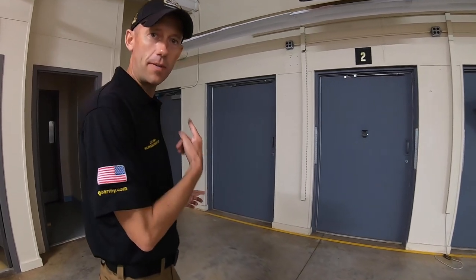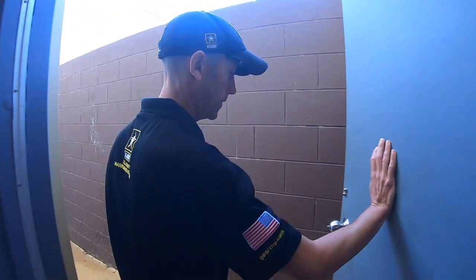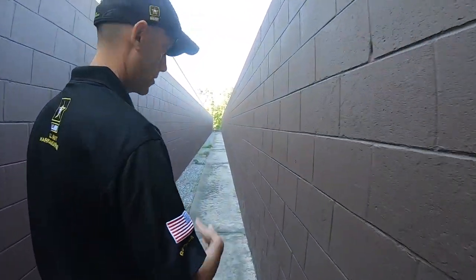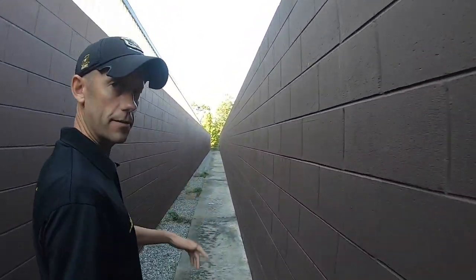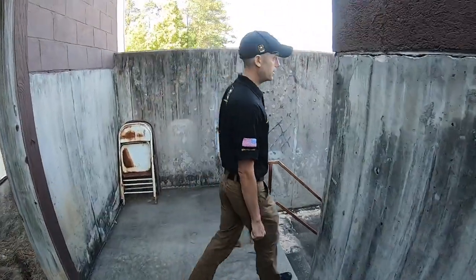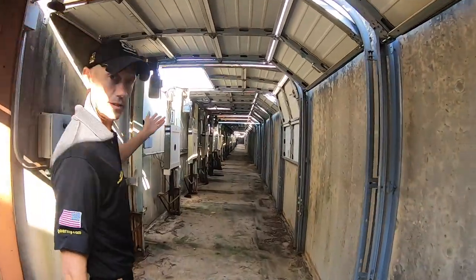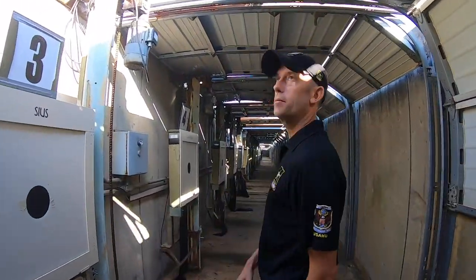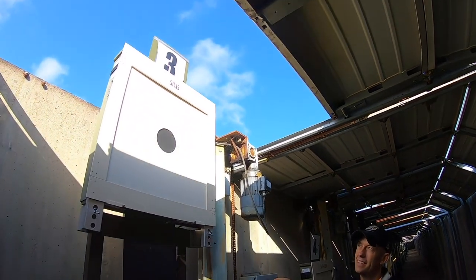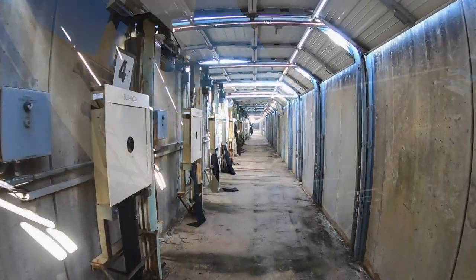Now I'm going to show you the pits — something you may never have seen — where the targets actually are in the 50-meter range. We'll go out this door in the corner and take an interesting trek down this long, skinny hallway. Half of our targets are below ground: we open up a garage door, raise them up. The other half are above ground, so we have to set those out whenever we're holding big matches. You just turn the target on and raise it up — then we just have to do it 45 more times.